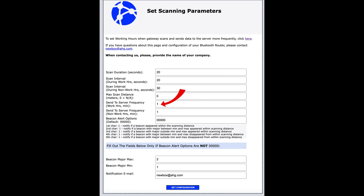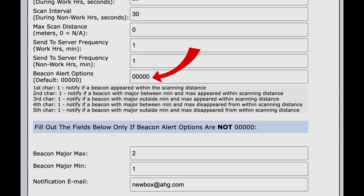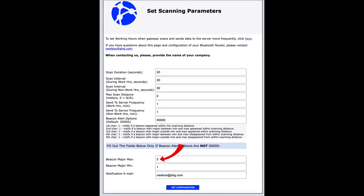The next two parameters reflect how often the gateway should send data during work and non-work hours. The next field in this form tells the gateway when it should send a special alert. There are five parameters the gateway can alert you about — when any beacon appeared within a scanning distance, when a beacon disappeared from a scanning distance, etc. The next two fields assign minimum and maximum beacon major numbers. These numbers work as identification that you can set for each beacon, allowing you to split your assets into multiple groups and track these groups using special alerts. Finally, there is an email address to which the gateway will send alerts.